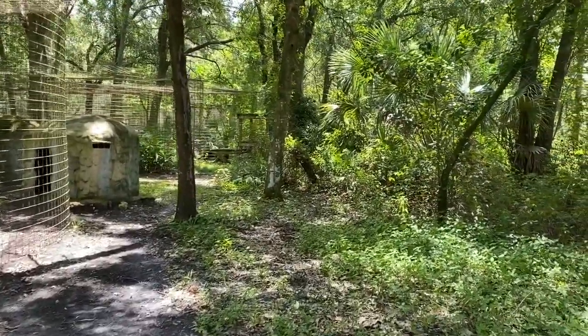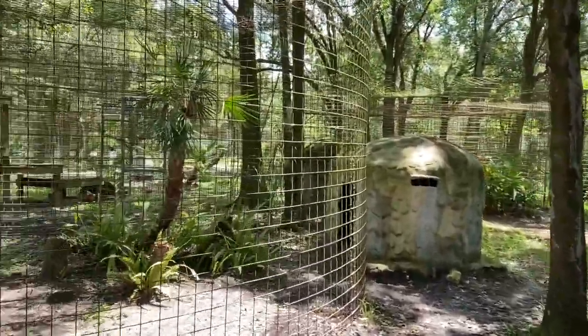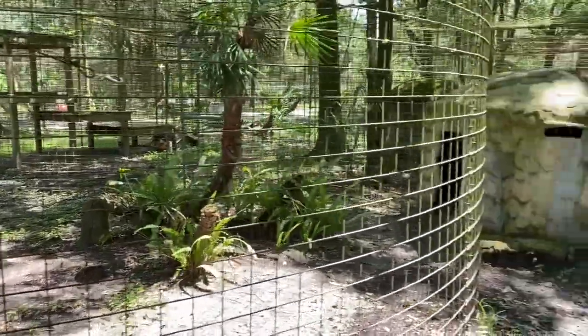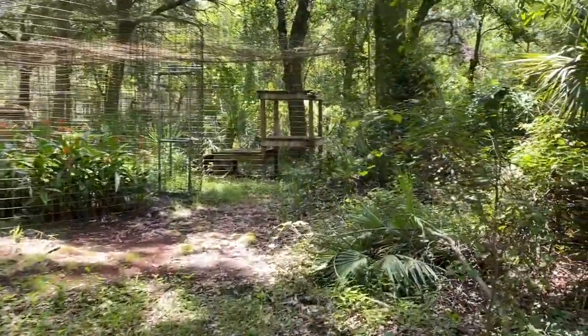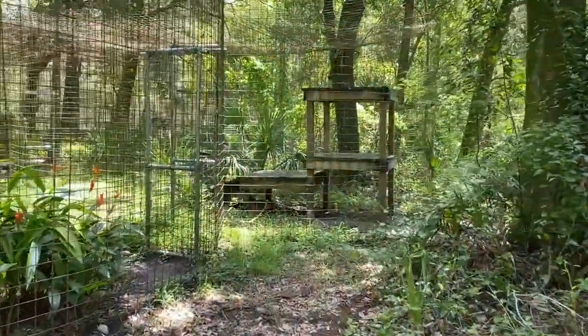We get a lot of people asking how big are their enclosures and they need more space and things like that. We do try to give them as much space as possible. He's currently hiding under his platform over there, so hopefully he'll come say hello. But the sad truth is that they are in captivity, so unfortunately they can never go free. They were born and raised in cages.